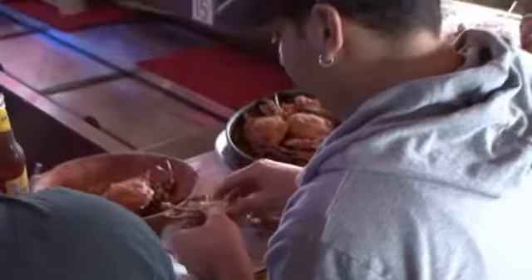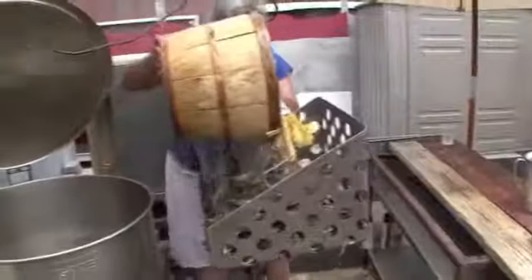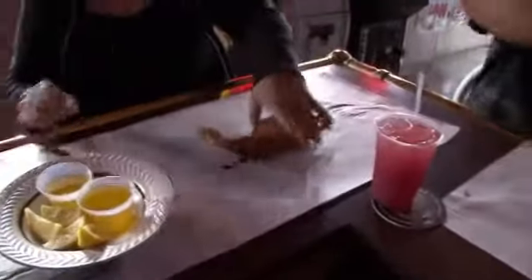Like Maine is with lobsters and Louisiana is with crawfish, that's what we are with blue claws. We actually only specialize in blue claws — we don't serve any other types of crabs. The blue claws that come from Barnegat, the meat is extremely sweet.